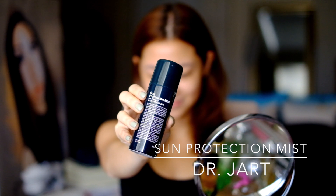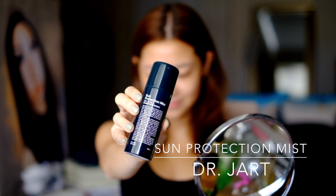I always start with a sunblock, and I discovered this perfect sun protection mist from Dr. Jart. I love it so much — I just spritz it on and let it dry before I apply anything else.